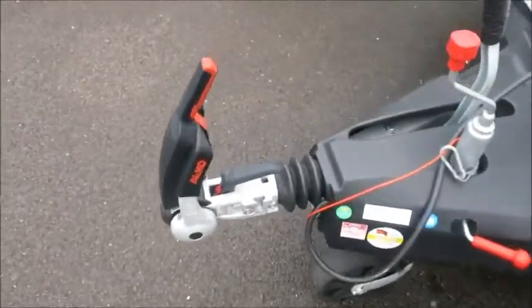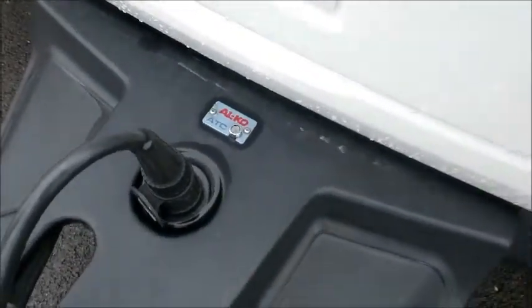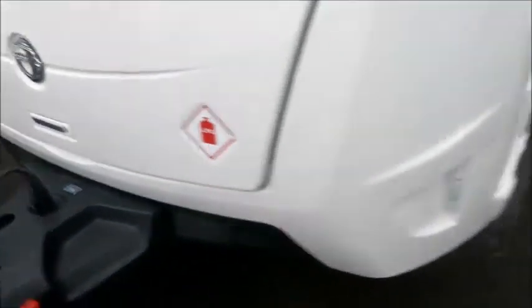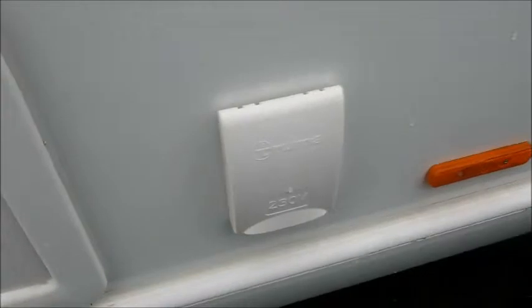On the front you can see an Alco hitch and of course the standard Alco ATC — automatic trailer control — as well as external gas and external electric points.